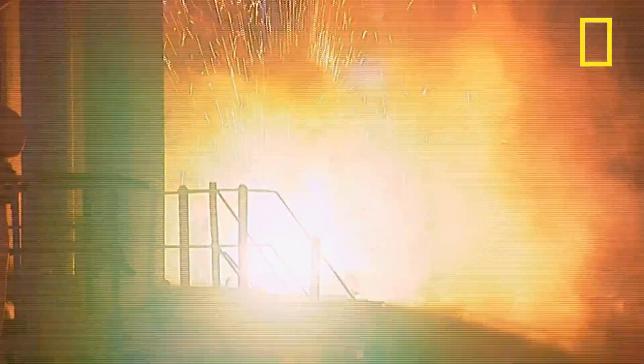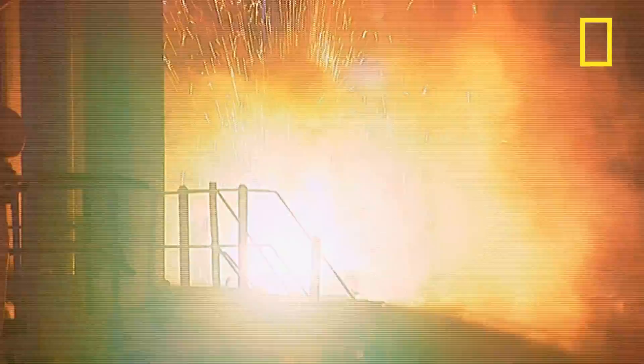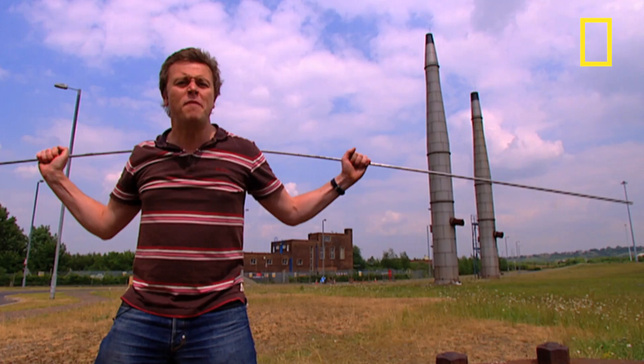The higher the carbon content, the harder the steel. But it also becomes more brittle. The trick is to match the right steel to the right application. Some are so soft you need very little force to bend them, whereas others you need a lot more muscle. And for that, we've brought in an expert.